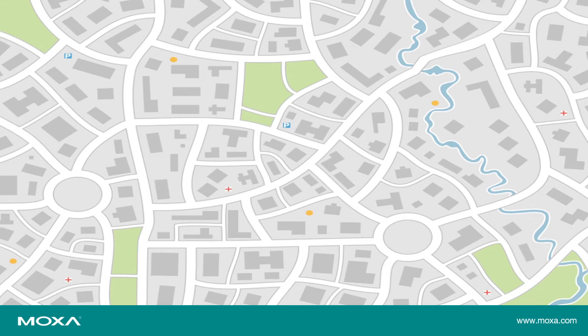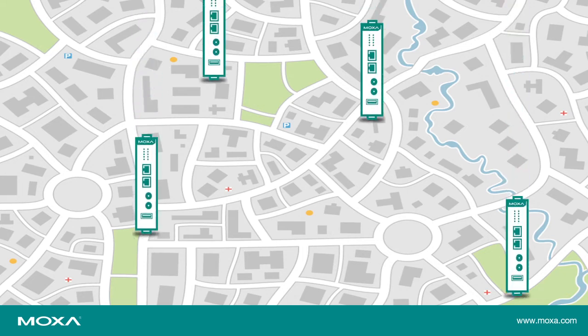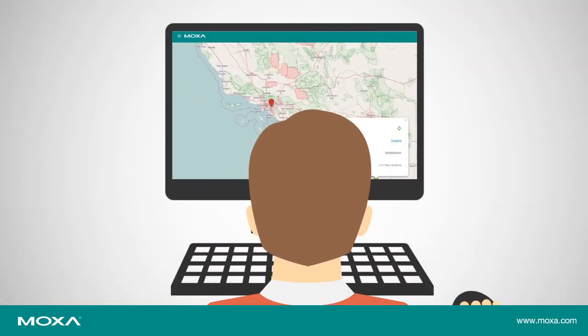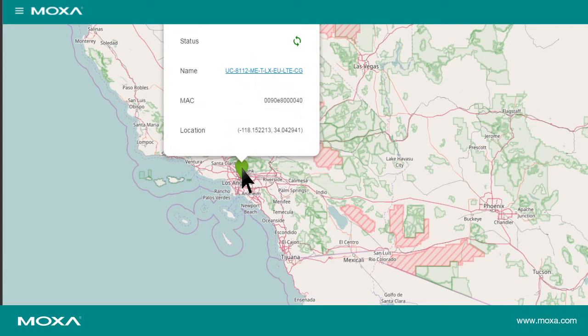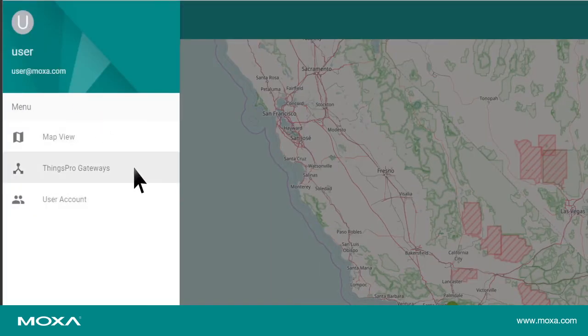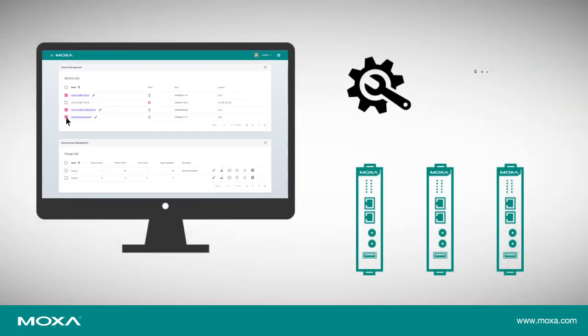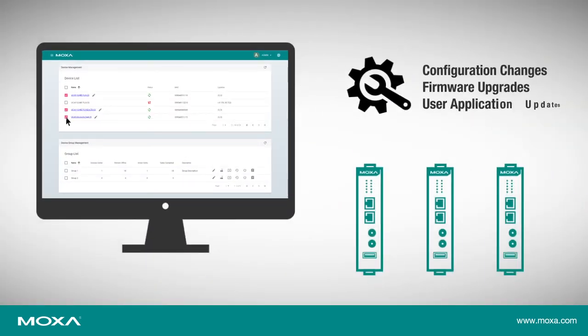Once the devices are deployed, you will need a convenient way to remotely manage the gateways and connected devices. Things Pro's Map View helps you easily locate a specific gateway and view the status. You can also perform batch remote firmware upgrades, configuration changes, or user application upgrades on demand or as per a schedule that you define.